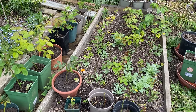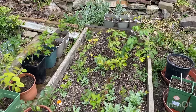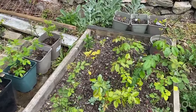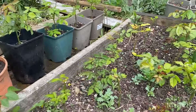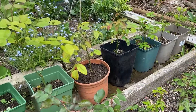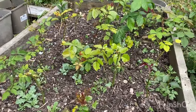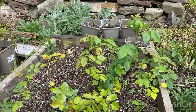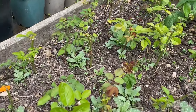Hello garden lovers, I hope you're well. Welcome to my garden on this beautiful sunny day. It is about 24 degrees which is actually very warm for us. We've been quite wet lately, lots of rain and wind, and today is a very nice day indeed.